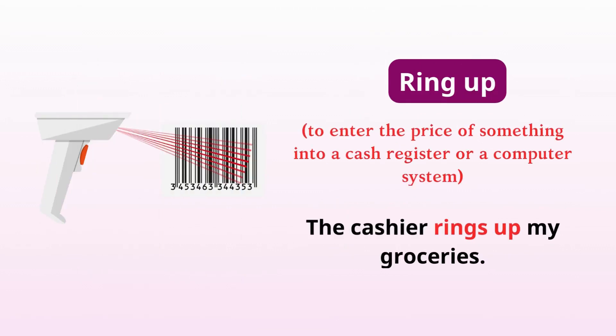Ring up. Enter the price of something into a cash register or a computer system. The cashier rings up my groceries.